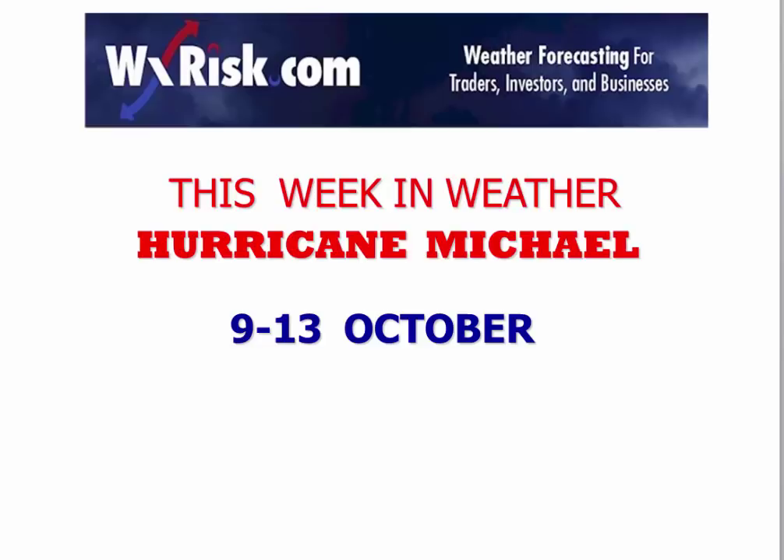Hello again, you sick twisted weather freaks, and welcome to another fun-filled, action-packed, and intellectually stimulating edition of This Week of Weather. I'm your host and mad scientist DT from WeatherRisk — the commander of chaos, the kernel of confusion, the captain of catastrophe. We've got a hurricane to talk about and a pattern-changing event as well.